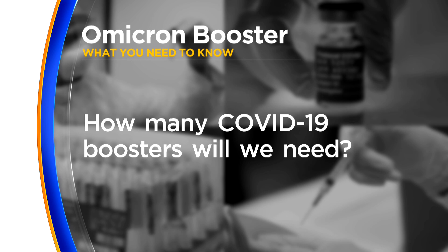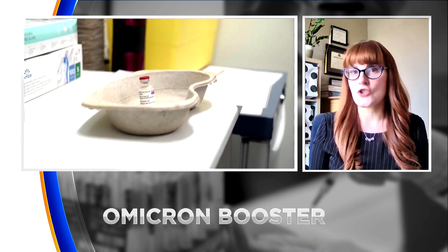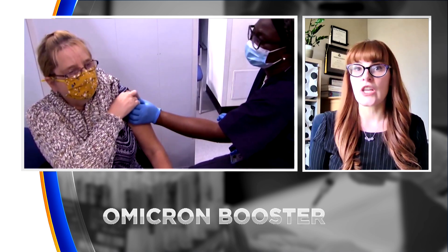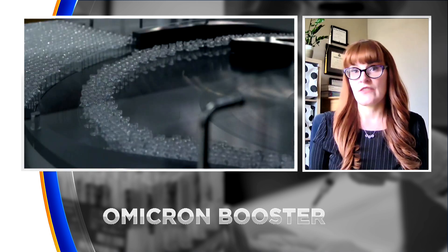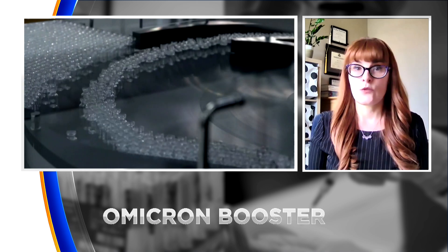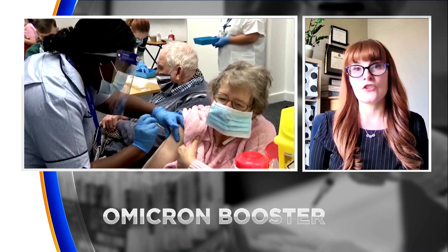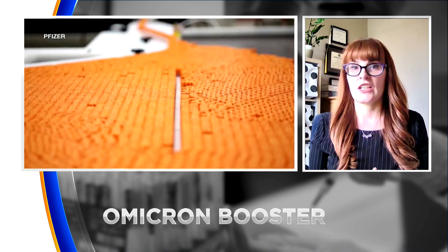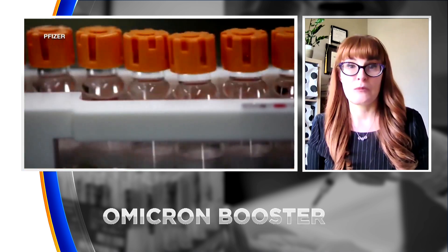The CDC wants to move away from counting numbers of boosters and move towards just staying up to date with the most current boosters. It's going to be more like the influenza program, where every year we get an updated influenza vaccine using a platform that's very well-known and very safe, and we just add to that vaccine the current strains that are circulating to try to tamp down infections in the community.